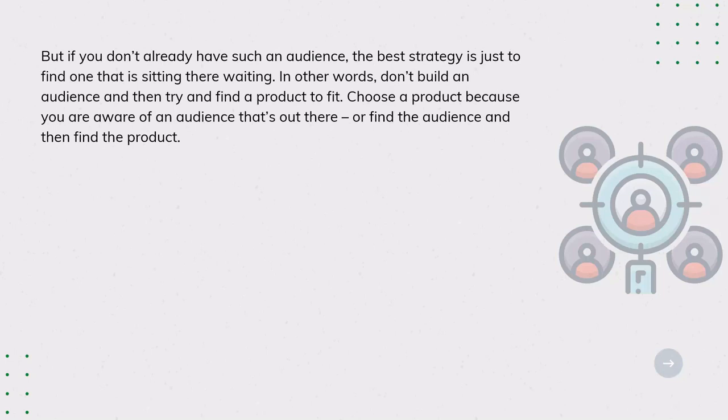But if you don't already have such an audience, the best strategy is just to find one that is sitting there waiting. In other words, don't build an audience and then try to find a product to fit. Choose a product because you're aware of an audience that's out there, or find the audience and then find the product. A route to market could be any of the following things.